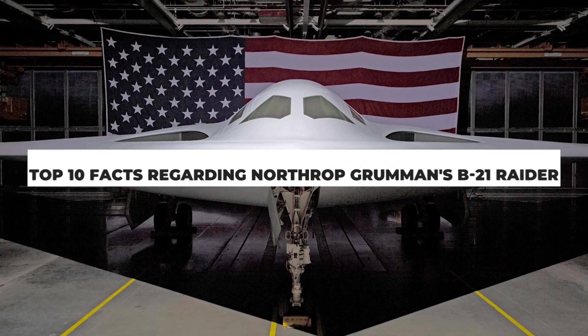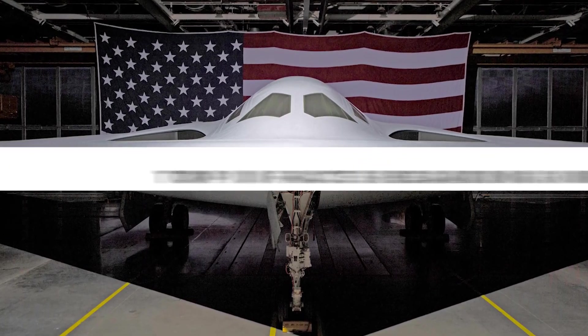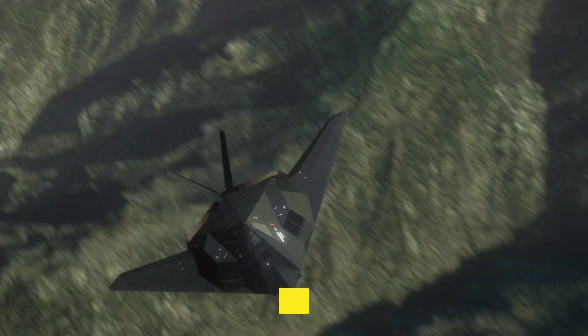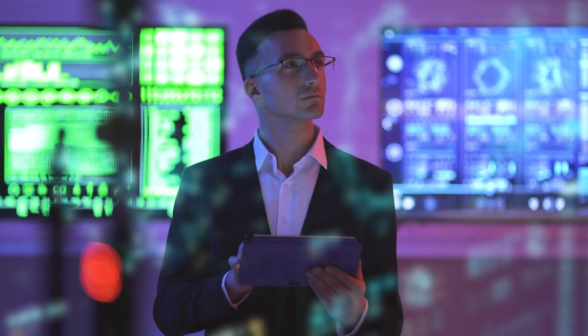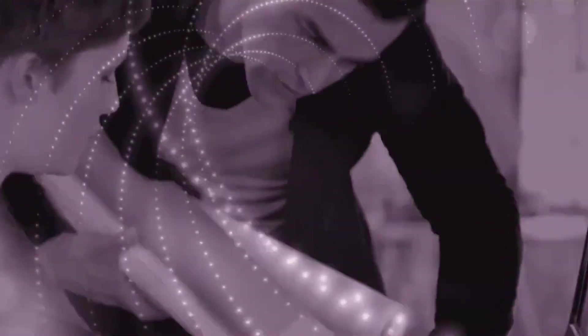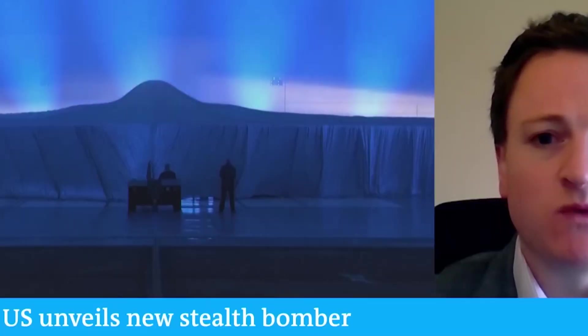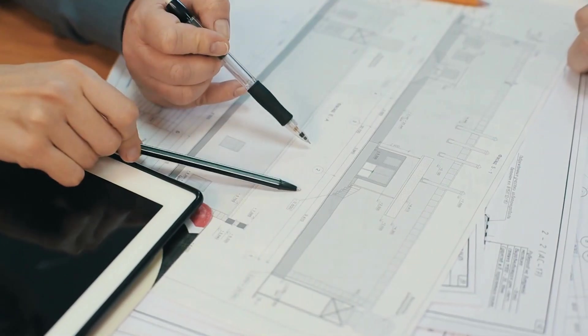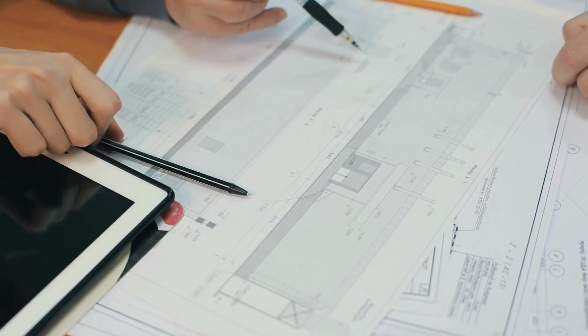Here are the top 10 facts regarding Northrop Grumman's B-21 Raider. First, this is the first sixth-generation bomber. The B-21 Raider takes advantage of striking and stealth technology developed over more than three decades. It was designed with next-generation stealth technology, enhanced networking capabilities, and an open systems architecture to be as effective as possible against high-end threats, making it an essential component for the Air Force's most difficult operations.